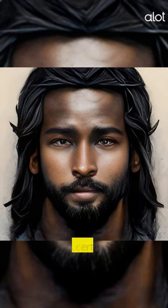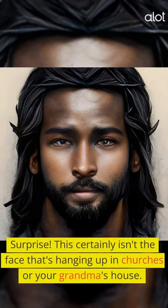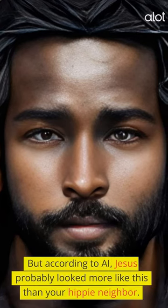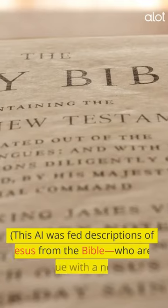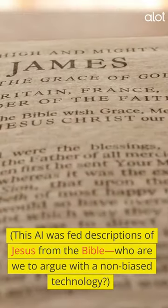Jesus. Surprise! This certainly isn't the face that's hanging up in churches or your grandma's house. But according to AI, Jesus probably looked more like this than your hippie neighbor. This AI was fed descriptions of Jesus from the Bible — who are we to argue with a non-biased technology?